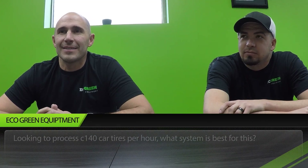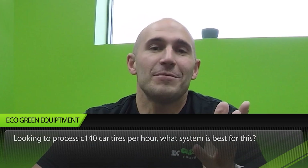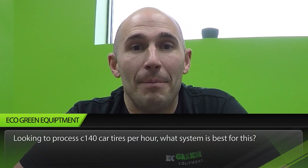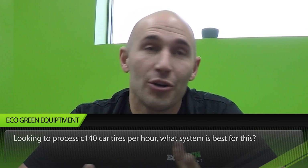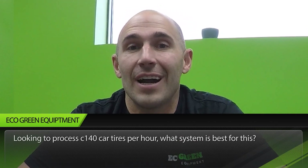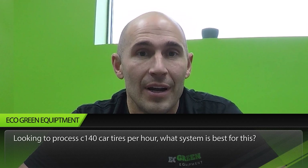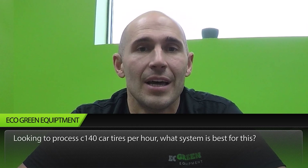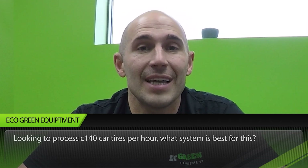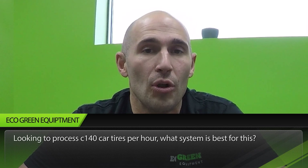First question: looking to process 140 car tires per hour, what system is best for this? All of our equipment is designed to handle those types of volumes — 100 to 140 car tires an hour — roughly a capacity of one to one and a half tons an hour. The big variable is what type of material you're processing and what size you want to get down to, but all of our equipment is capable of handling that.